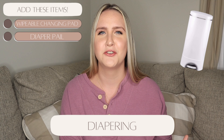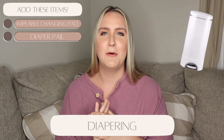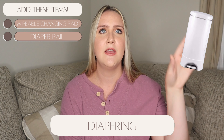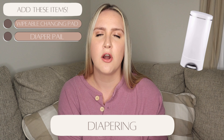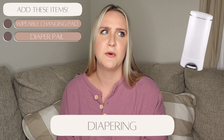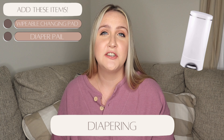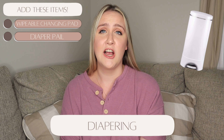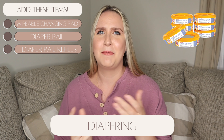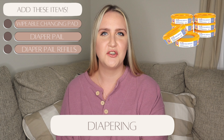You'll also want to register for a diaper pail. For some reason this is always controversial — do you get one, what brand? We have the Munchkin Step Diaper Pail from Target and it's worked beautifully. You step on it, drop the diaper in, and it has a baking soda cartridge so it never stinks, plus bags you pull through and tie up when full. We've never had a smell issue. We also registered for a year's supply of Munchkin Step diaper bags — our previous manager actually gifted those.